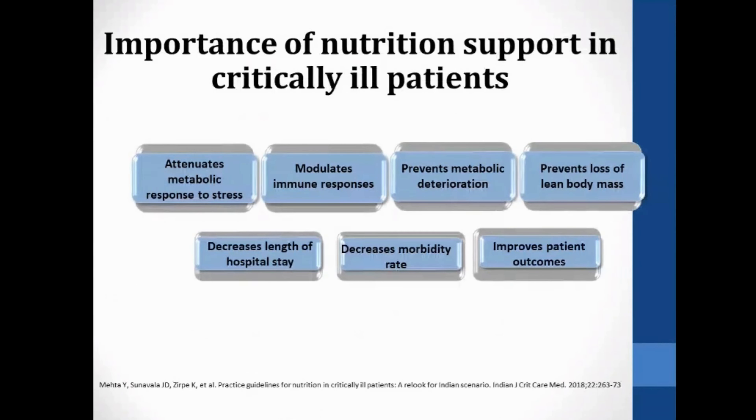Nutritional support is important because it helps reduce metabolic stress caused by inflammation, modulates the immune response, prevents metabolic deterioration, and prevents loss of lean body mass. It also leads to decreased morbidity and mortality rates, decreased length of hospital stay, reduced total healthcare costs, and improves patient outcome and recovery.